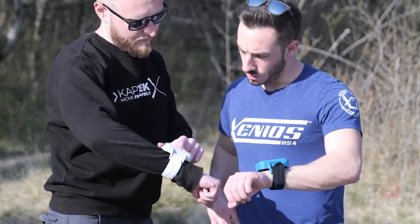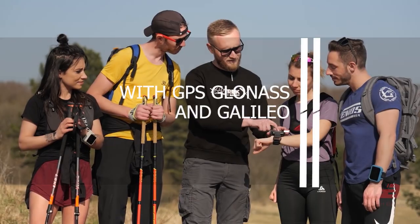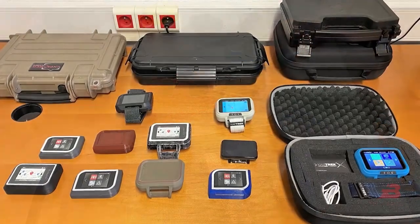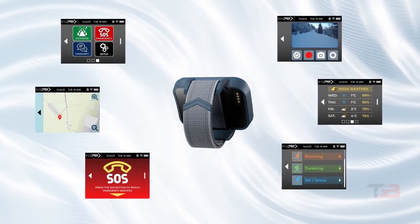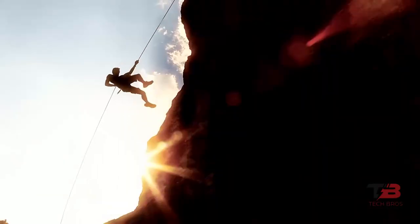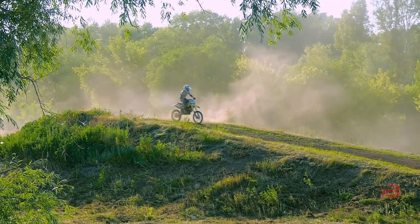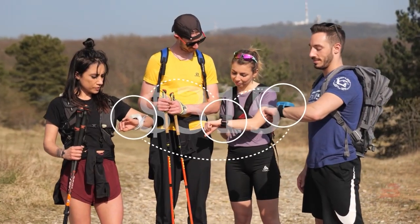Features include route planning and tracking with GPS, GLONASS, and GALILEO; manual and automatic SOS alarms with shared location; control of drones and action cameras; and receiving calls. The product operates in temperatures between negative 4 and 122 degrees Fahrenheit for approximately 8 hours per charge. It weighs 5.3 ounces and costs $315.